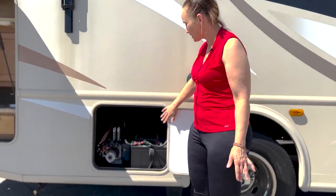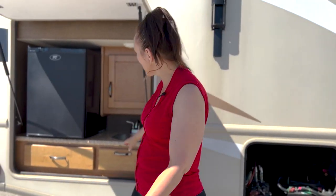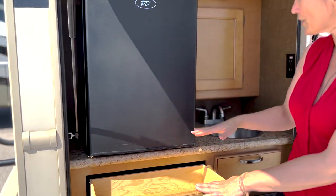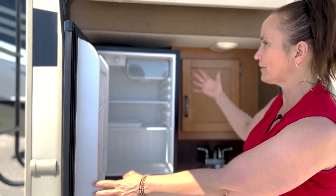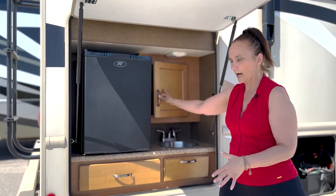Back here is where your battery compartments are going to be, and over here — this is always really popular — there's an outdoor sink. You also have a nice little drawer area, and this refrigerator is crazy clean, so if you want some cold drinks while tailgating or at a campsite, it's super easy to access. There's a little cover back here as well.